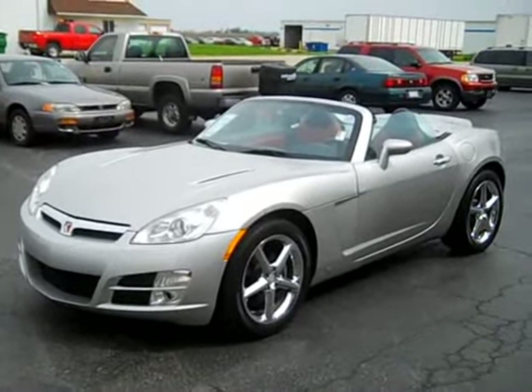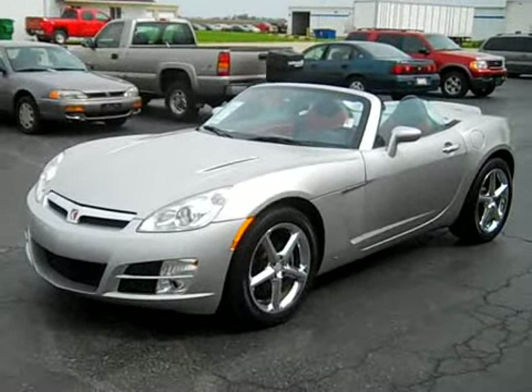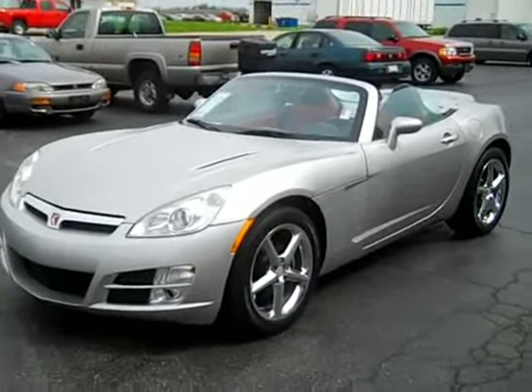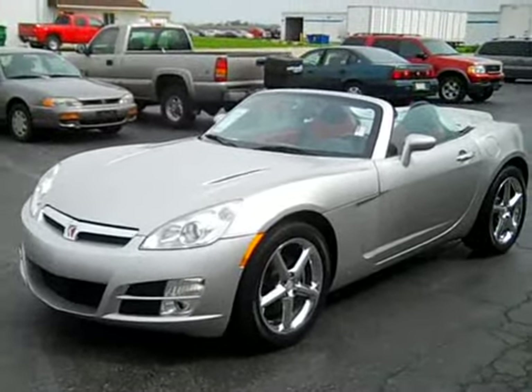Hello everybody, it's Nick here at Shimmer Chevrolet and Buick in Mendota, Illinois. Be sure to check us out at ShimmerGM.com. Today I'm going to be doing a quick walk around for you of this 2008 Saturn Sky.